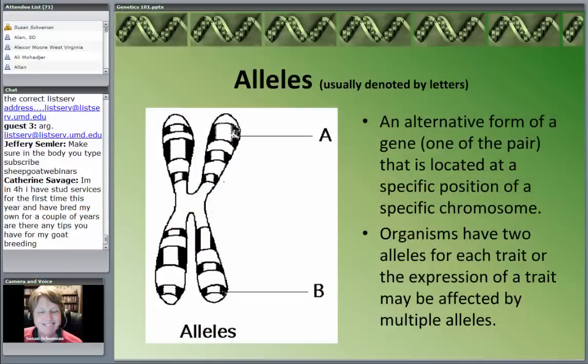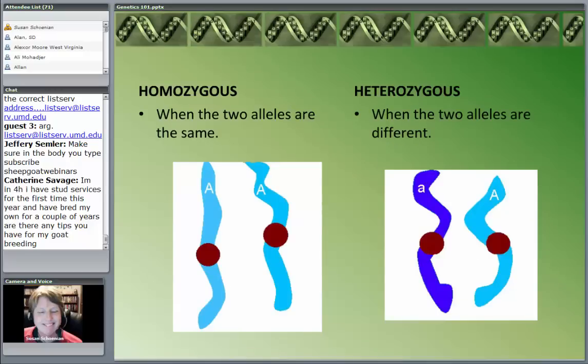An organism is going to have two alleles for each trait, or in the case of a lot of traits, they're going to be affected by many different alleles. When the two alleles for each trait are the same, that's called homozygous. When they're different, they're called heterozygous. These terms are important for understanding some basic concepts of genetics — you'll see them a lot.